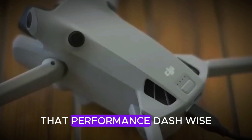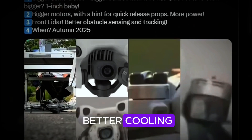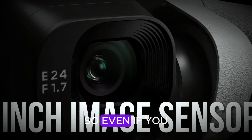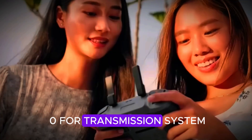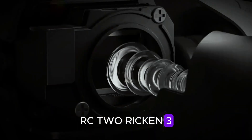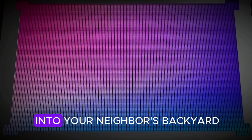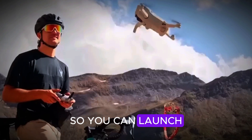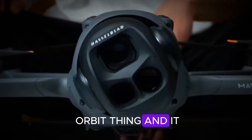Performance-wise, the Mini 5 Pro isn't pulling any punches. Expect vented motors for better cooling, quick-release props — finally, no more tiny screws — and 32GB of built-in storage, so even if you forget your SD card, you're still covered for emergency footage. It'll use DJI's latest O4 transmission system with a 20 km range, and support for all your favorite gear: RC2, RC-N3, motion controllers, even DJI Goggles 3 for FPV flight. There's also a rumor about voice control and a new dedicated shot button, so you can launch pre-programmed flight modes even without a controller — it's like telling your drone to do the cinematic orbit thing, and it just does it.